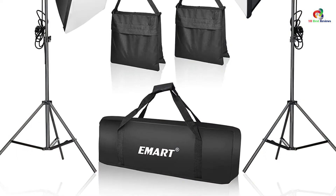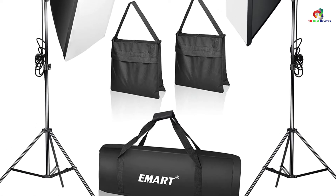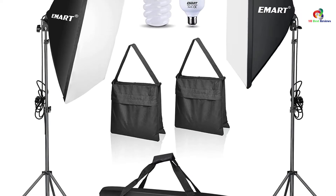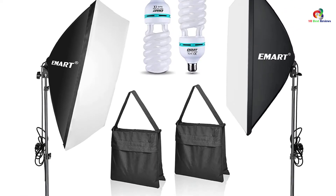While this item includes a sandbag, do note that it is empty, so you will have to fill it up yourself with stone and sand. This is a great addition to the kit as it enables you to keep the lighting kit stable and secure while being used.